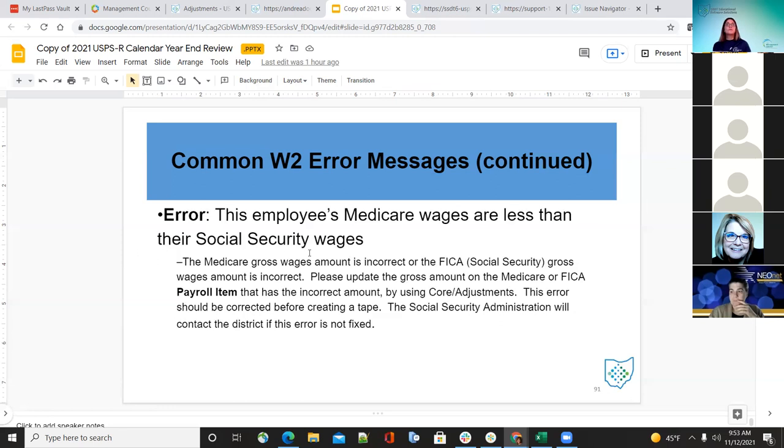The error 'this employee's Medicare wages are less than their Social Security wages' must be corrected. The SSA will contact the district if not fixed — so districts probably want to get those fixed. The Medicare gross wages amount or the FICA gross wages amount is incorrect. Update the gross amount on the Medicare or FICA payroll item for that employee, using core adjustments.